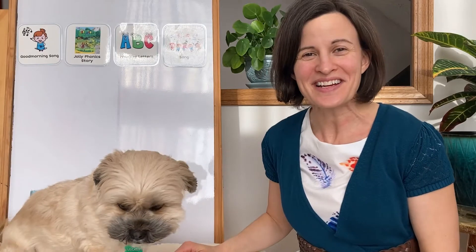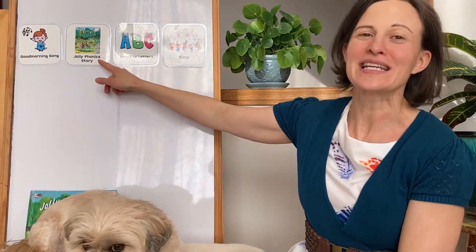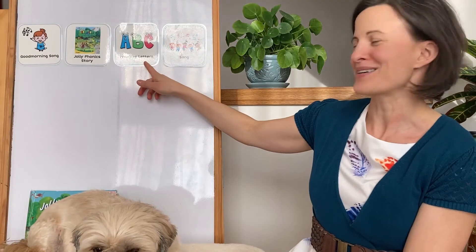Hello Kindergarten! Let's take a look at our schedule for today. We're going to sing our good morning song, read a new Jolly Phonic story, practice with our new letters, and sing a song to help us remember the sound the letters make. Let's get started.